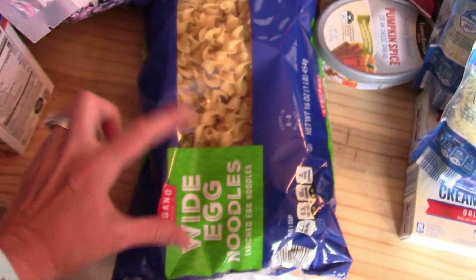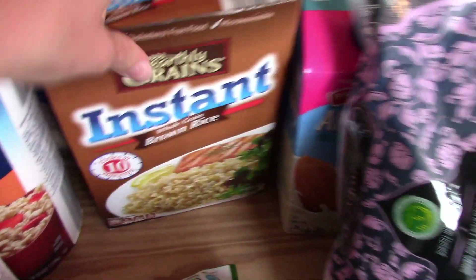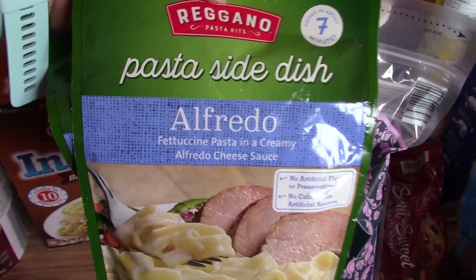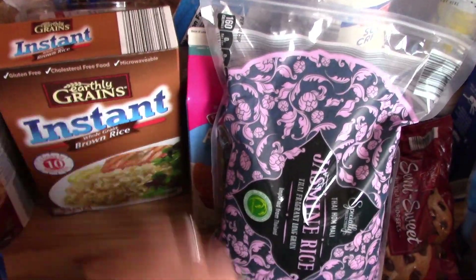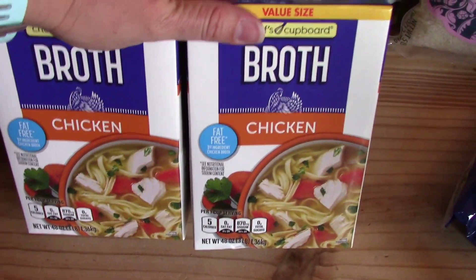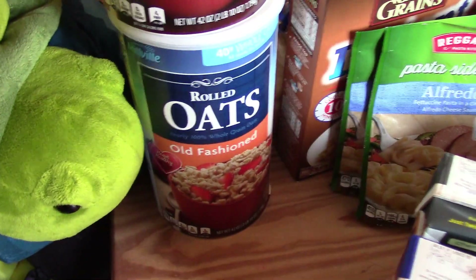I got some white egg noodles, a big bag of jasmine rice, unsweetened vanilla almond milk, and a box of instant brown rice. We've never tried these — this is the Aldi brand of pasta sides, so we just got two of the Alfredo. Sometimes the kids will have that for dinner if we need something really quick. I got two big containers of chicken broth, some shredded mozzarella cheese, two containers of beef stock, some quick oats, and some old-fashioned oats.